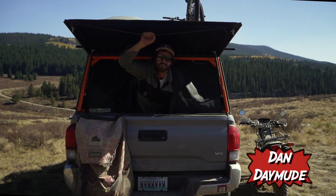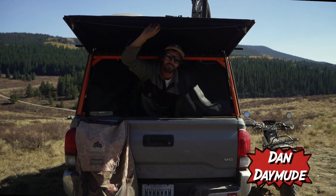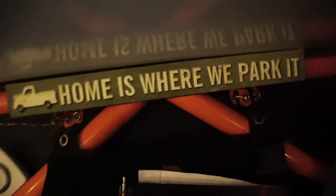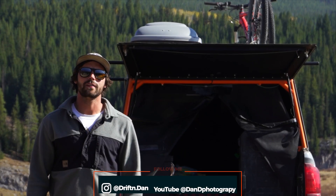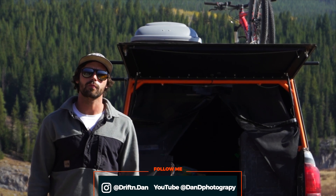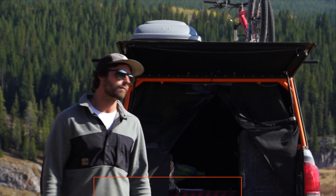Hey, how'd you find me out here? Well, I guess since you're here, might as well come on in. I'm Daniel Daymead. I've been living out of my 2018 Toyota Tacoma with a GoFast camper for the past nine months. Let's check it out.